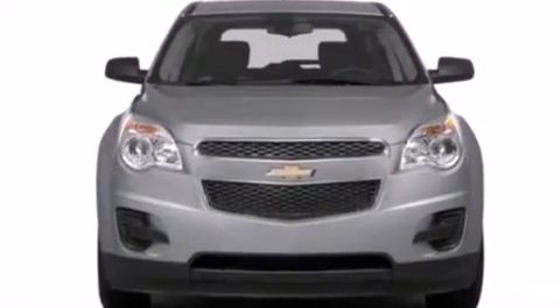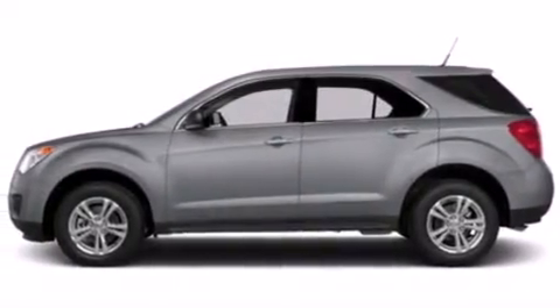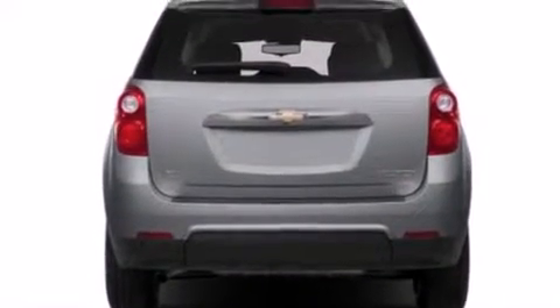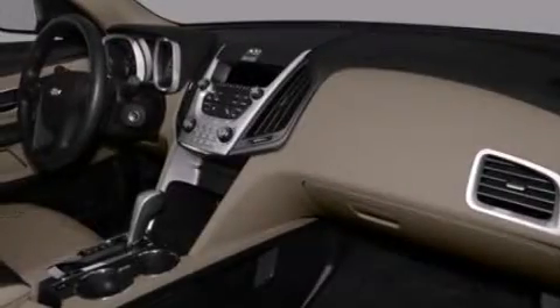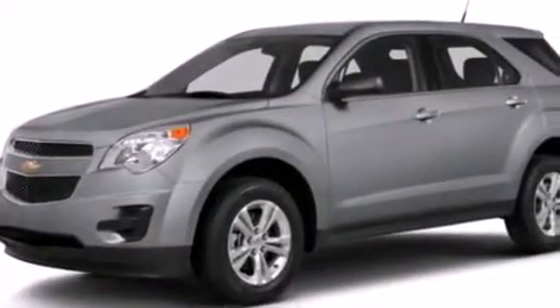Air conditioning with automatic climate control, cruise control, steering wheel mounted controls, an illuminated passenger side vanity mirror, a passenger side airbag, latch-ready child seat anchors, an engine immobilizer theft deterrent system, an anti-lock braking system, a keyless entry system, and an auxiliary power outlet.